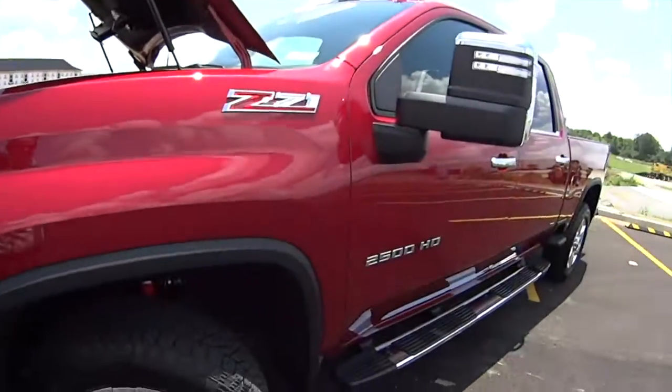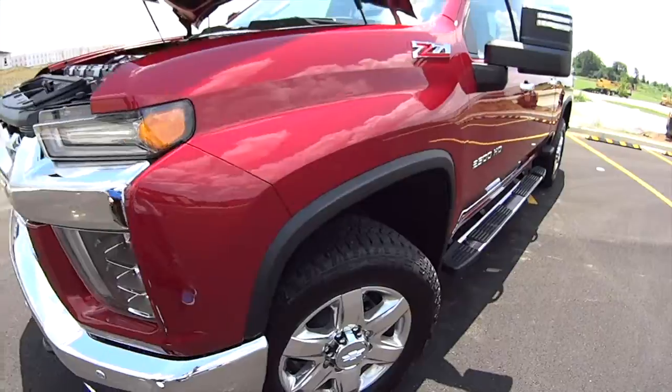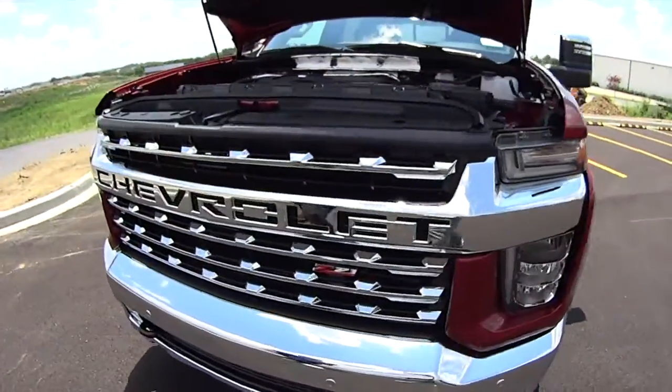This is our 2020 2500 Duramax Allison Transmission LTZ truck, and we're going to take it on a test drive.